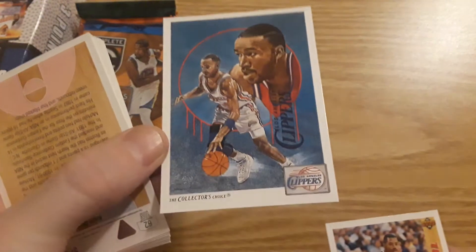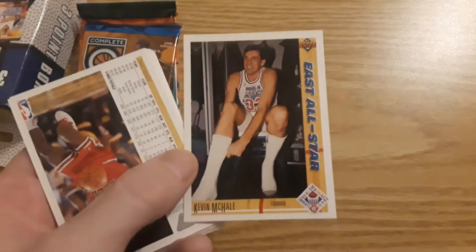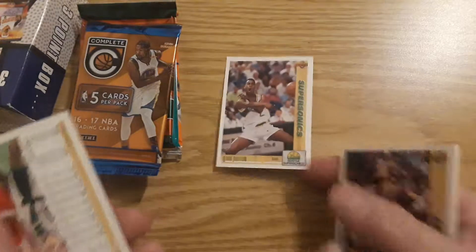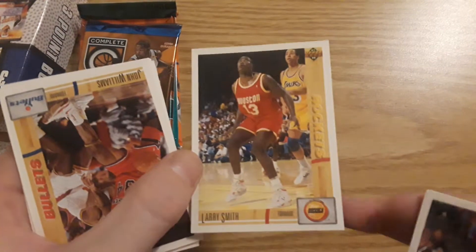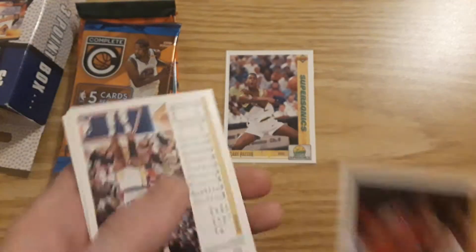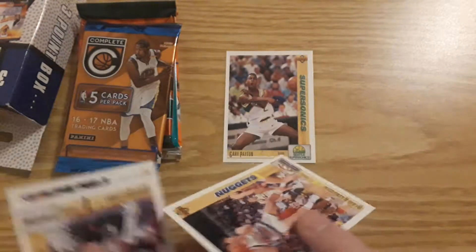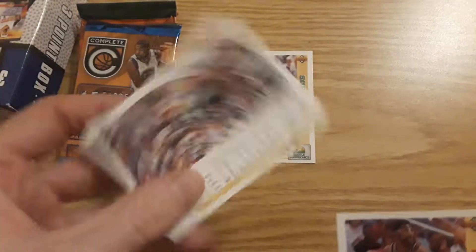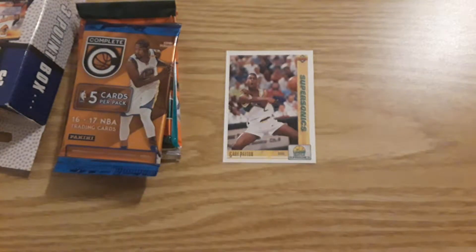Danny Young. Nice insert here — the Collector's Choice. Kevin McHale, All-Star. Gary Payton — I have his rookie card from one of these years, I think 91. Larry Smith. So there might be a rookie card, might not be — I'll look at it after the video. Blair Rasmussen. Buck Williams. And Avery Johnson — not bad.